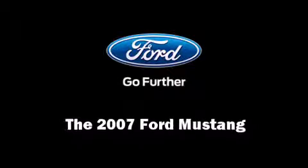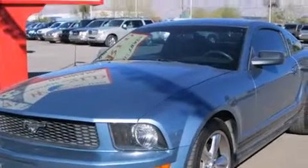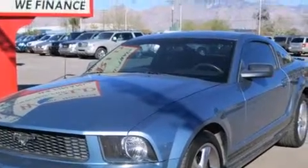Here's a great deal on a 2007 Ford Mustang. This two-door, four-passenger coupe provides exceptional value.